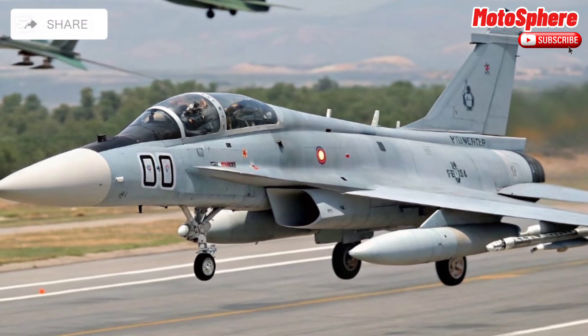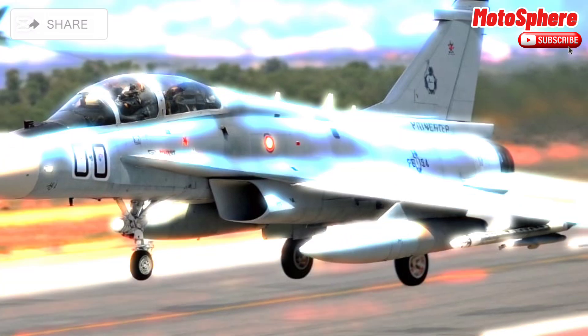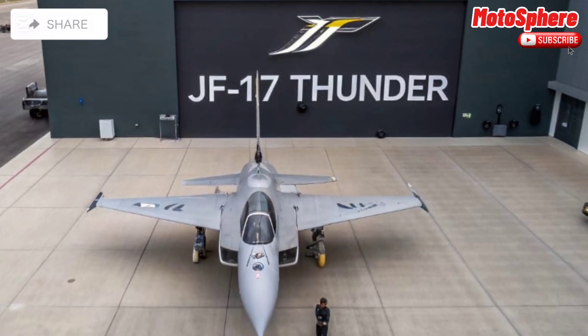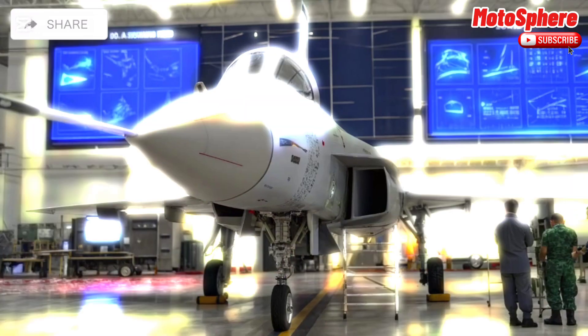The JF-17 was developed by Pakistan Aeronautical Complex (PAC) and China's Chengdu Aircraft Corporation (CAC). First introduced in 2007, it replaced aging aircraft like the Mirage 3 and F-7.